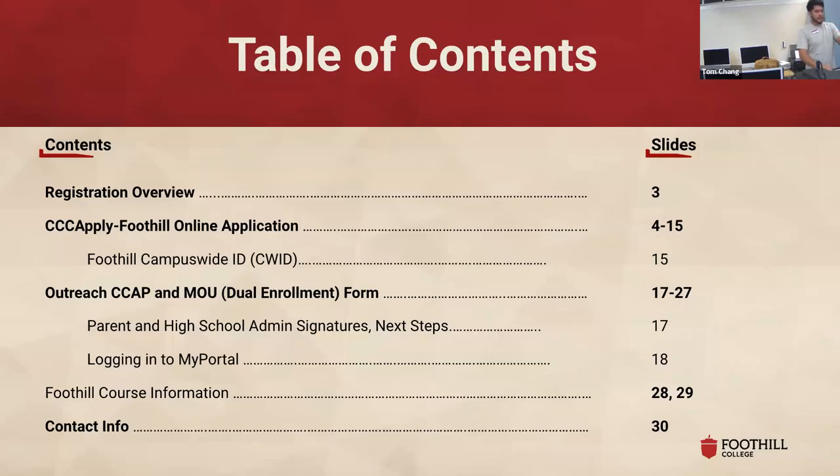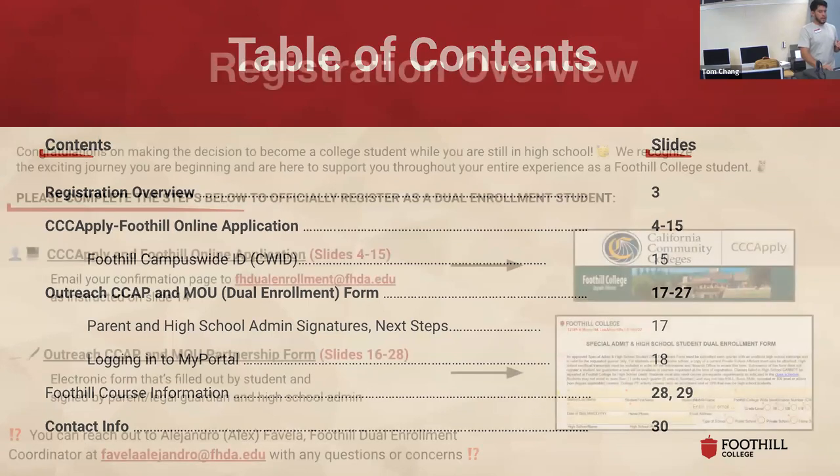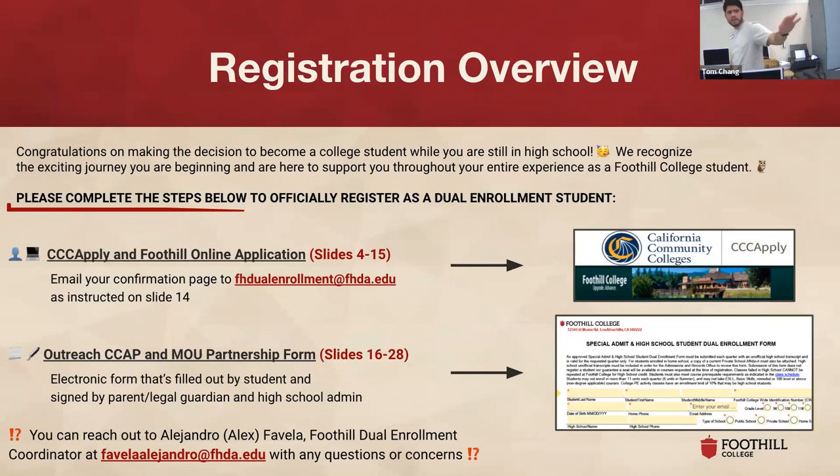You all have access to the slide deck. I put together a table of contents so you know what to expect — it'll make it easier to navigate all 30 slides in this deck. In a nutshell, there are two steps you need to complete to officially become a Dual Enrollment student. First is the CPP Apply application — it's an online application used by every single community college in California, so some questions will apply to you and others won't. Just be patient with it.